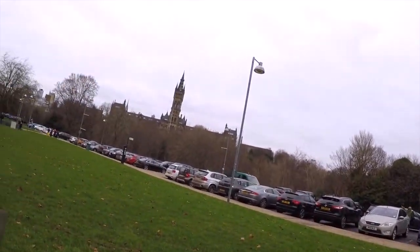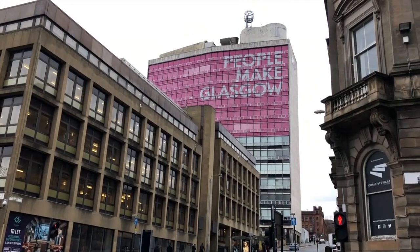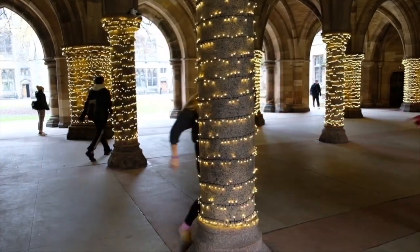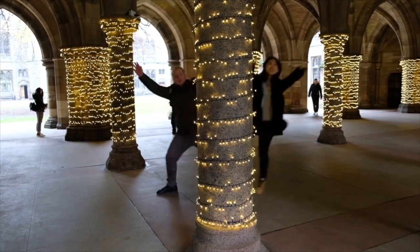Last but not least is walking. You can just walk around, enjoy the view of this beautiful city, and enjoy your time here in Glasgow. Bye! And remember to like, comment, and subscribe!